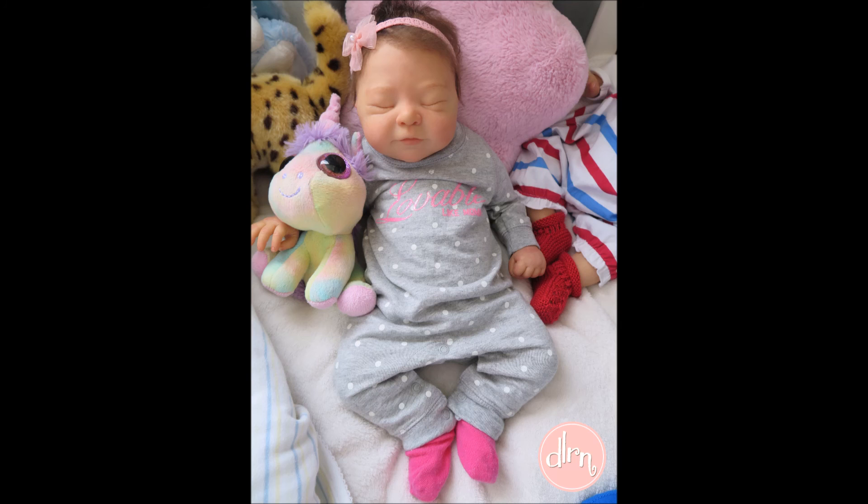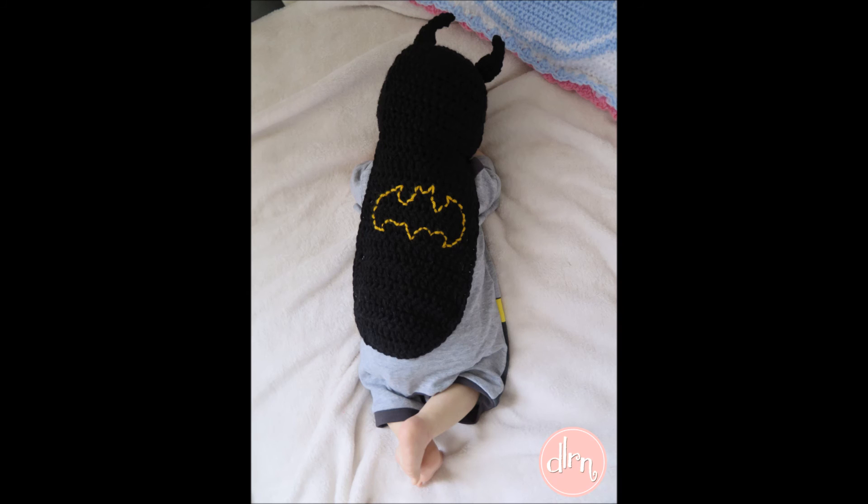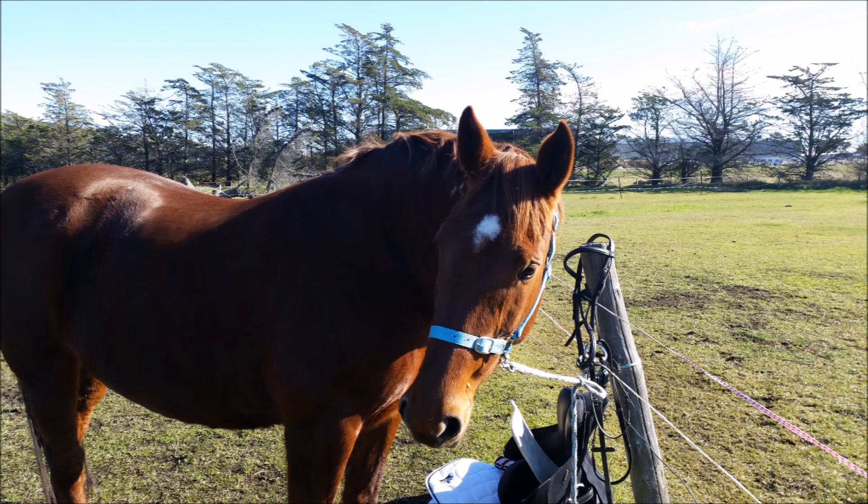Favourite outfit of the week definitely goes to Maggie for her loveable romper. I made two things: I made this outfit for one of the little fairies — it's for a custom order — and I also made the Batman cape that Case went home with. The other thing I've been doing is riding my horse; we are well into getting back into work.